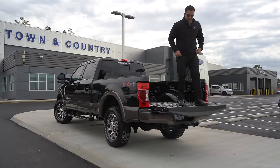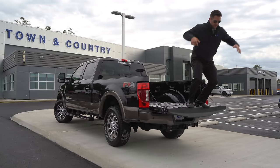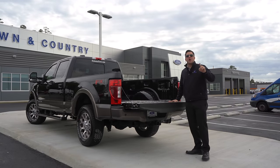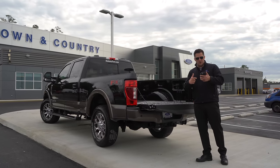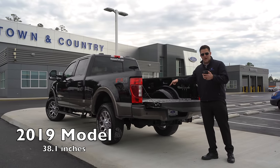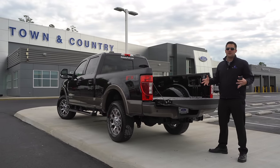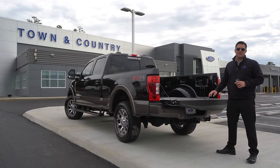The next feature is pretty interesting — the height of the truck. The height from this open tailgate to the floor is actually almost one inch lower compared to the 2019 model. On the 2019, that measurement was 38.1 inches; on the new 2020 model it's 37.2 inches. That almost full inch drop makes it easier to load and unload cargo, and also helps when towing.